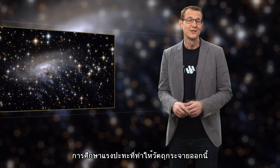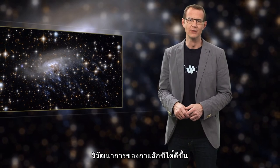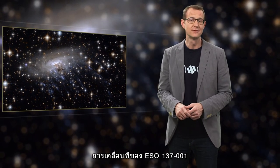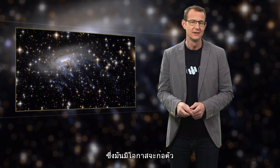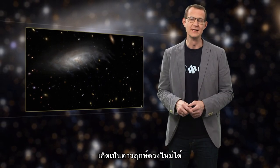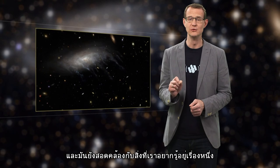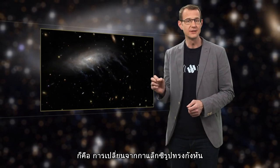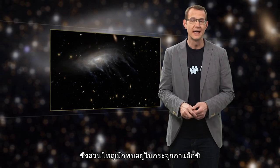Studying ram pressure stripping helps astronomers to better understand how galaxies evolve. ESO 137-001's trip through the Norma cluster will leave it with very little gas, rendering it pretty much incapable of forming any new stars. And that is precisely one of the things that you have to do in order to transform spiral galaxies into elliptical galaxies, which are typically found in galaxy clusters.